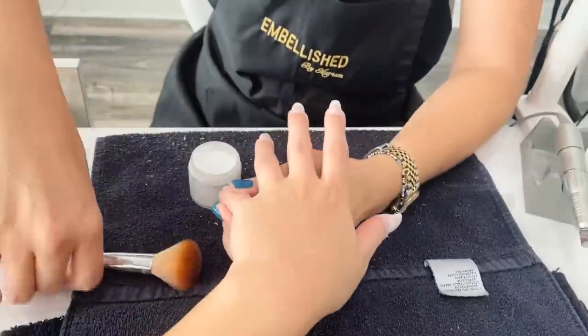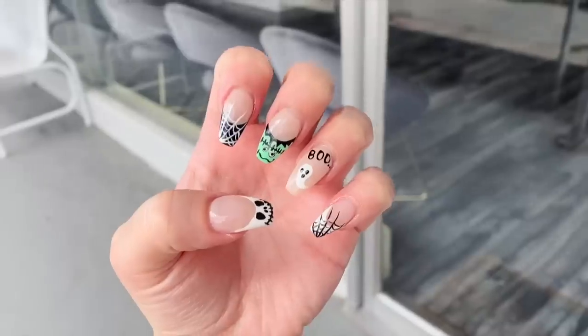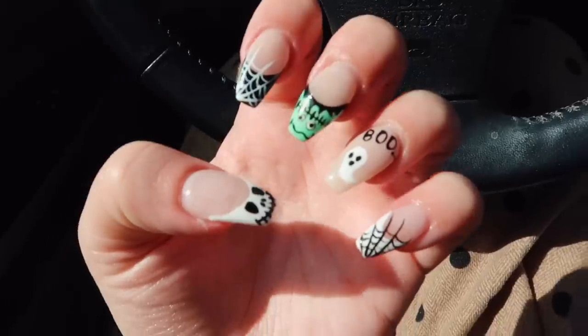Hey guys, happy Halloween! Today is Monday, the first day of my Halloween week, and I am so excited. I thought I would do a week-in-my-life and take you guys along with me through everything I'm doing this week. The first thing I'm gonna do today is get my nails done, so let's go do that. I just finished getting my nails done and they look so good.